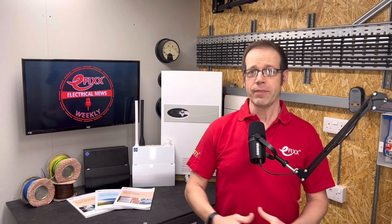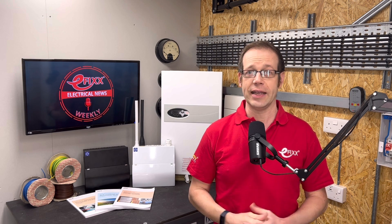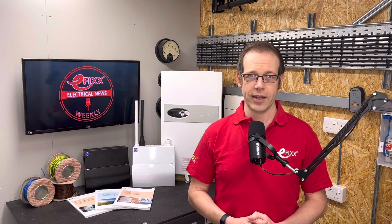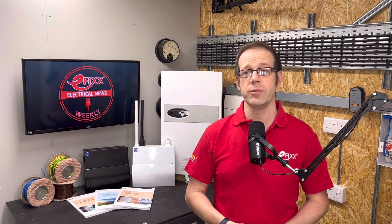A debate about tipping has broken out in the trade after an electrical contractor asked for a gratuity from a customer. In Australia, a homeowner took to social media to complain about a spark who asked for a tip for his electrical wiring work. The homeowner laughed it off but questioned whether the tipping culture is spreading beyond America. His post on Reddit rapidly spread to the UK and was picked up by newspapers including the Daily Mail. Tradespeople took sides: one wrote it's not a big deal if someone says no, and it's a win if they say yes. Another said individual electricians can be on modest pay and would appreciate some extra. Others are appalled — one customer said if an electrical contractor wants a tip, we should tell him to move to the States. Is it a welcome way for customers to show their gratitude, or does it detract from our professionalism? Let us know your view in the comments below.